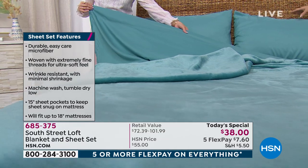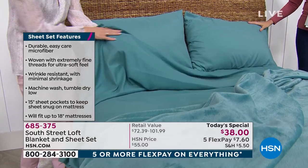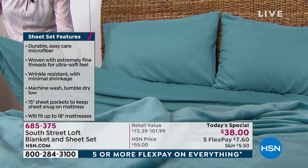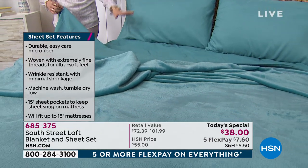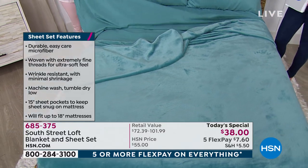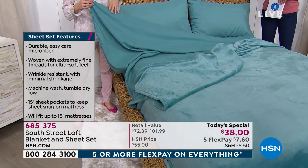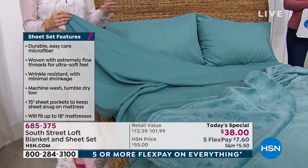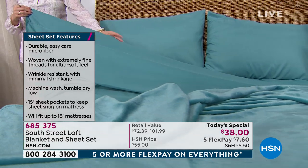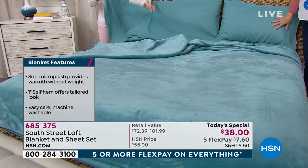These microfiber sheets are brushed on the top and underside — no bad side — and they're wrinkle resistant, fade resistant, and shrink resistant. The fitted sheet is elasticized all the way around the perimeter, giving your mattress a nice bear hug so it doesn't pop up on the corners. The corners have 18-inch depth, accommodating a mattress topper or memory foam topper. All around great selections — no wonder they're best sellers at HSN.